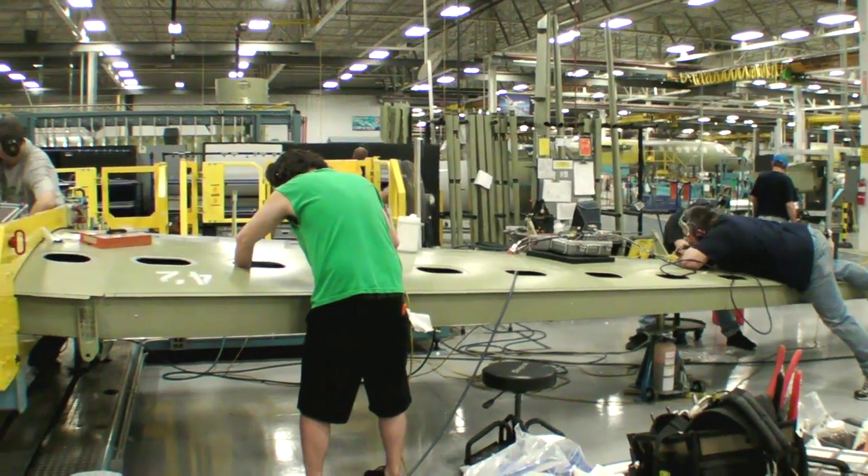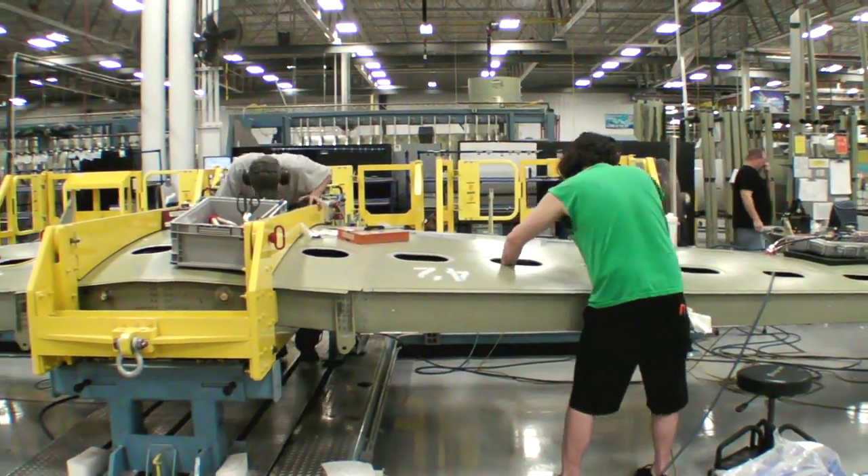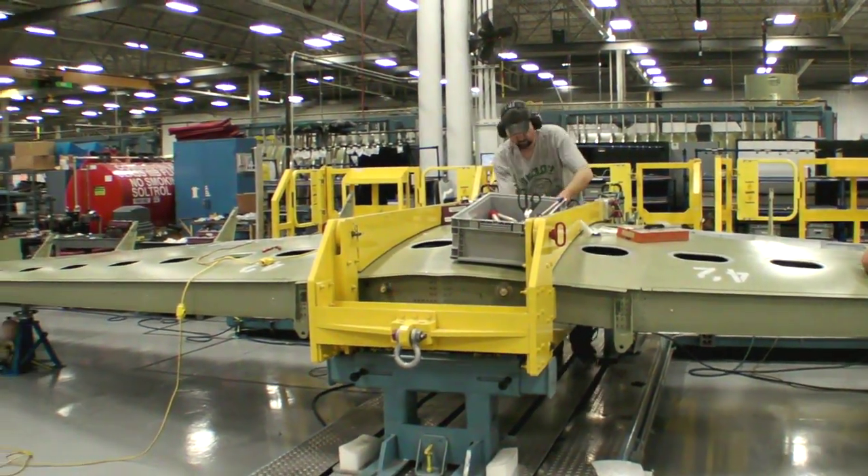For more on how Cessna builds airplanes, log on to avweb.com and click on the podcast button or take a look at our blog section. I'm Paul Bertarelli. Thanks for watching.